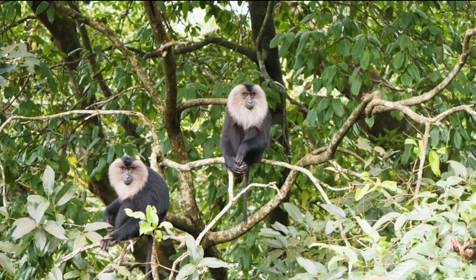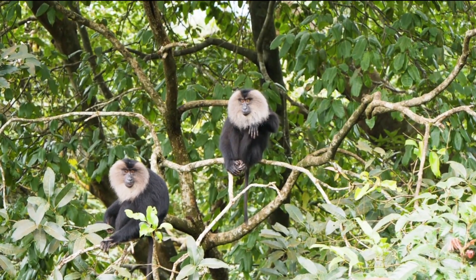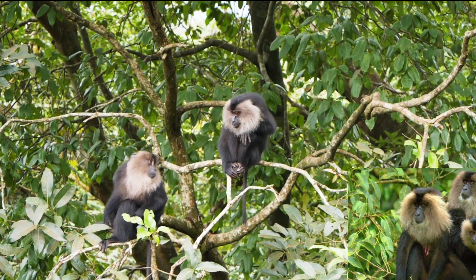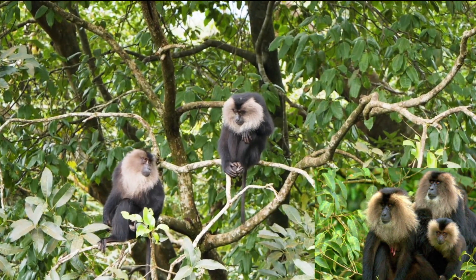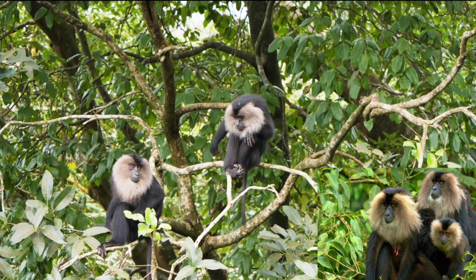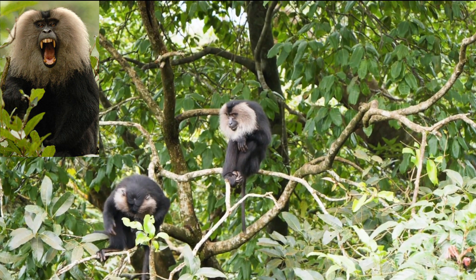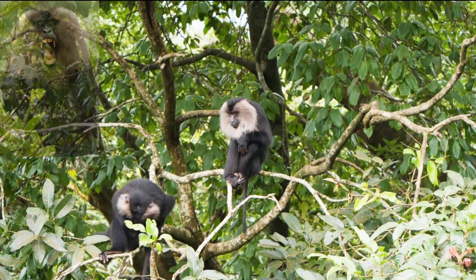Lion-tailed macaques have a unique social structure. They typically live in small groups consisting of one adult male, several females, and their offspring. The adult male plays a crucial role in maintaining the group's hierarchy and protecting its members from potential threats.